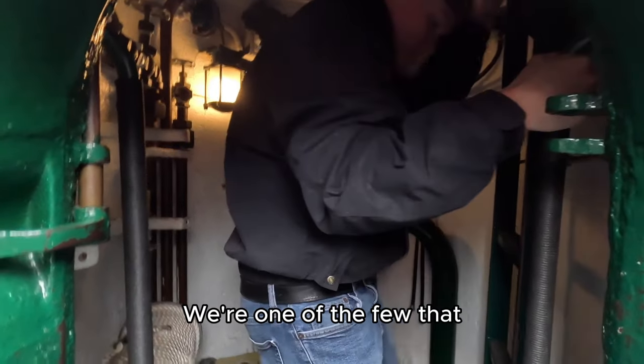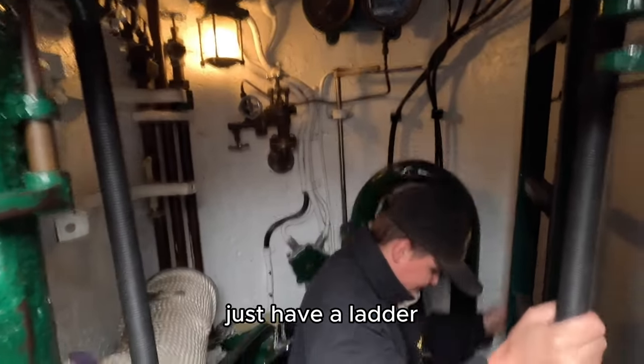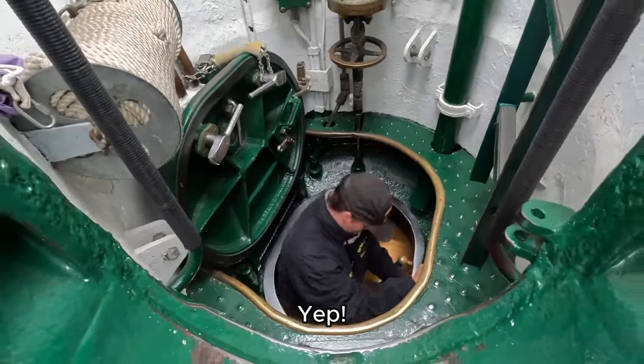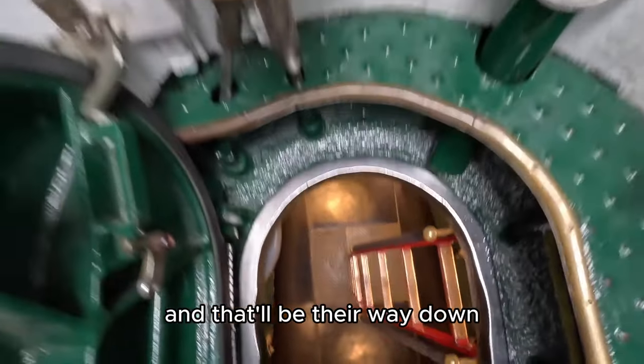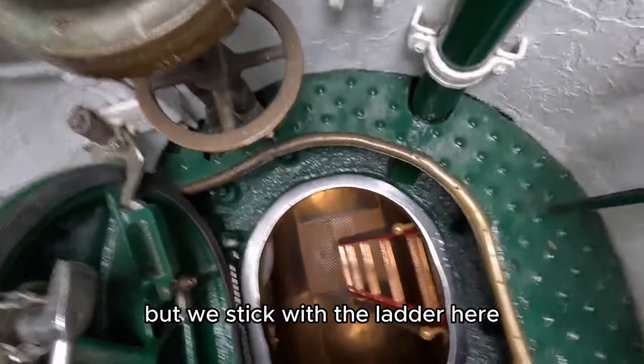We're one of the few that just have a ladder. Some other submarines cut a staircase and that'll be their way down, but we stick with the ladder here.